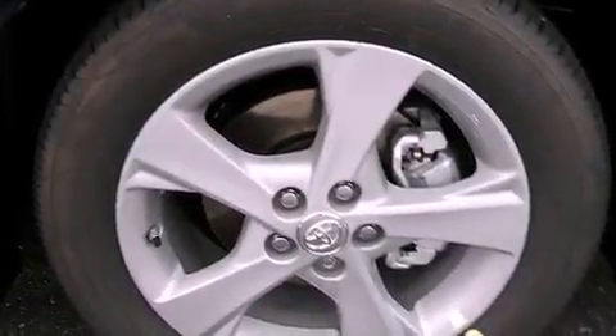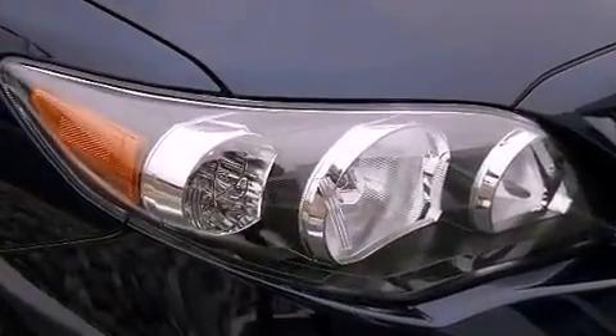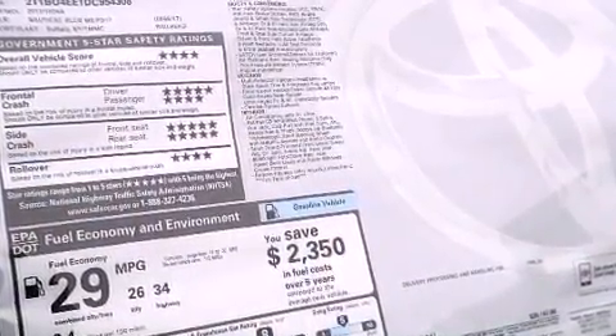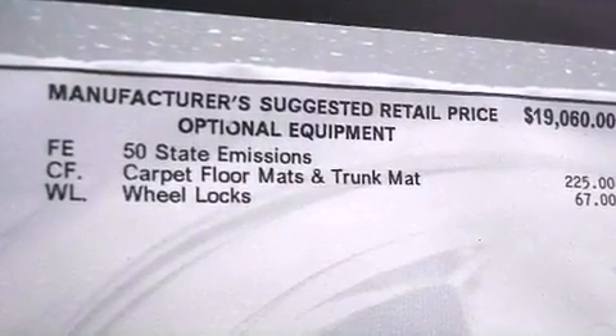The following features are also included: air conditioning, cruise control, steering wheel mounted controls, a CD player, performance tires, an engine immobilizer theft deterrent system, a passenger side vanity mirror, rear impact crumple zones, heated side view mirrors, and a rear spoiler.